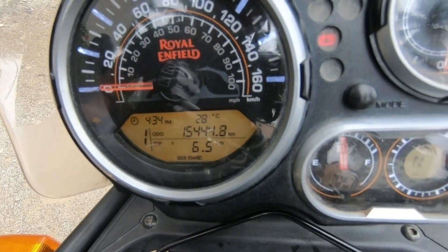Hi, so this video is going to be about the 15,000 km service of a Royal Enfield Himalayan. This is most suitable for people who have a Himalayan bike — if not, just swipe to the next video. If you're new to this channel, you're welcome. Let's get into the video — this is going to be a 15,000 km service review.